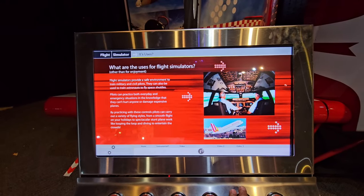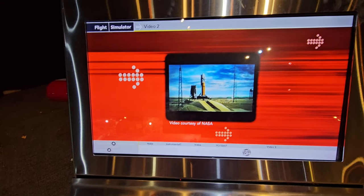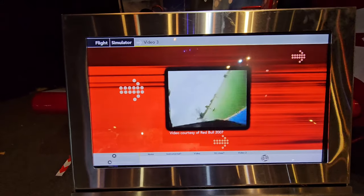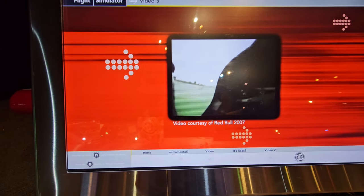You're looking at the back propeller and flight simulators. There's a video courtesy of NASA about rockets — I'm sure rockets and airplanes have a lot in common. And video number two is courtesy of Red Bull. This actually does look like a Red Bull plane, and those are some very intense flying skills.